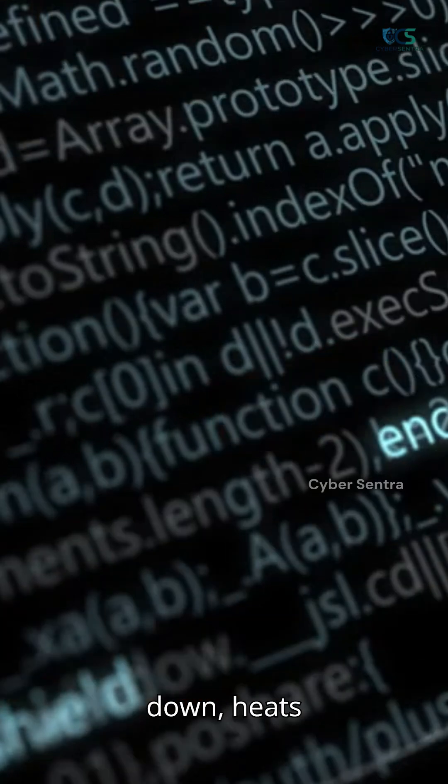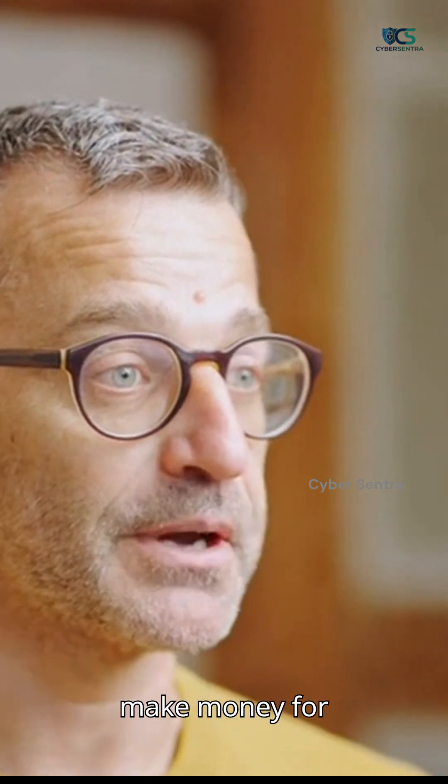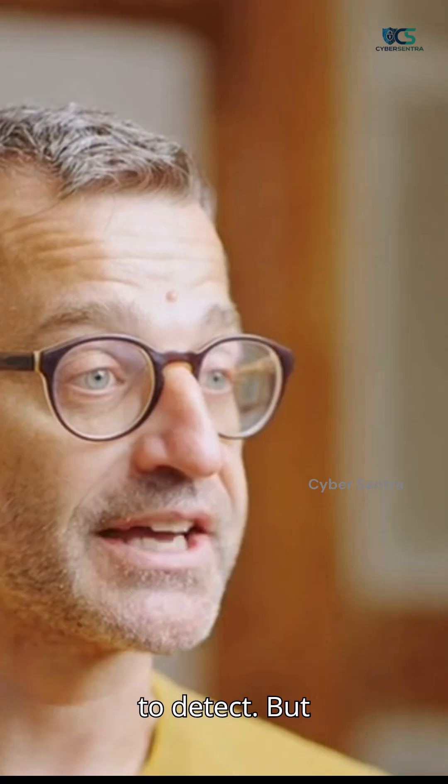The result: your device slows down, heats up, and your battery drains because your resources are being used to make money for someone else. This JavaScript is loaded from remote servers and changes dynamically, making it hard to detect.